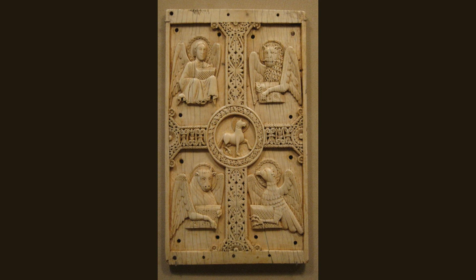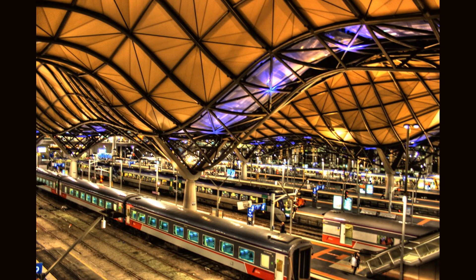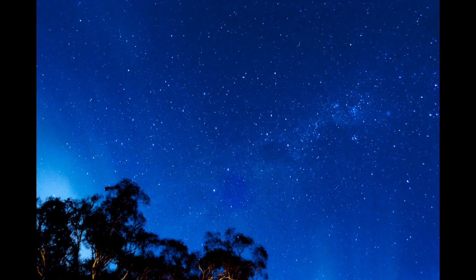The Southern Cross is an important symbol in many cultures in the Southern Hemisphere, including Australia and New Zealand. It is also featured on the flag of several countries in the Southern Hemisphere. So next time you look up at the night sky in the Southern Hemisphere, be sure to look for the iconic Southern Cross.